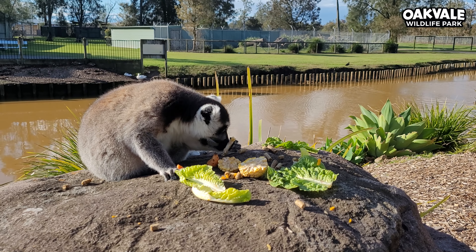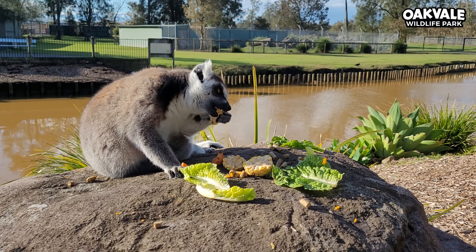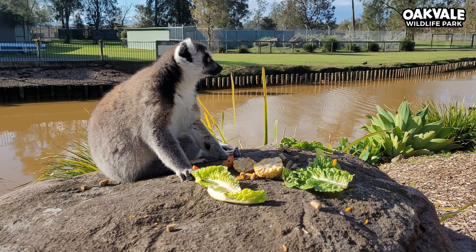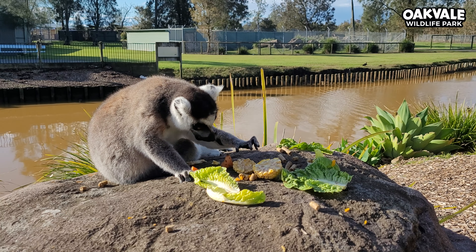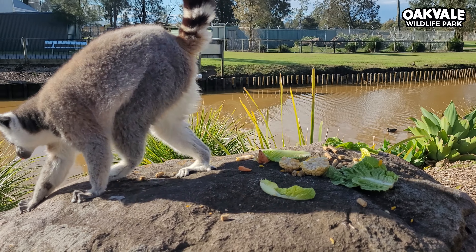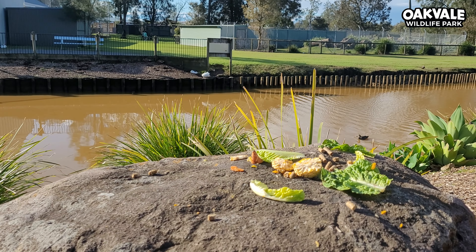The ring-tailed lemurs have a secondary grooming tongue that sits just underneath their normal tongue, and it's made of cartilage. They use this tongue for cleaning themselves and the other lemurs, as they are very social animals and love to keep each other nice and clean. That secondary grooming tongue is extremely effective at removing parasites,